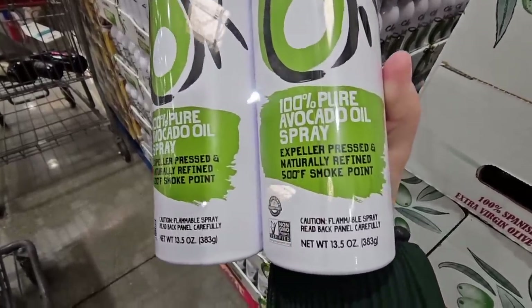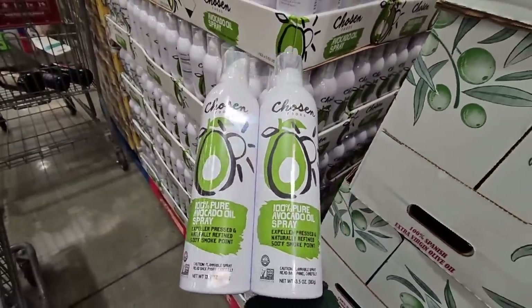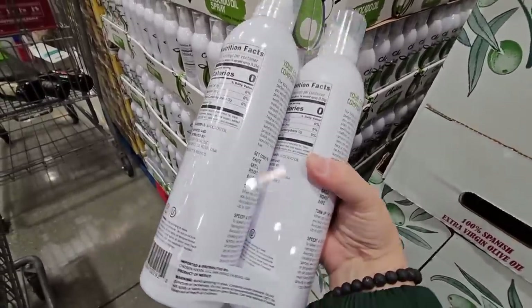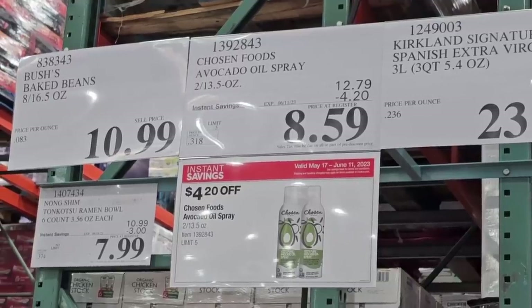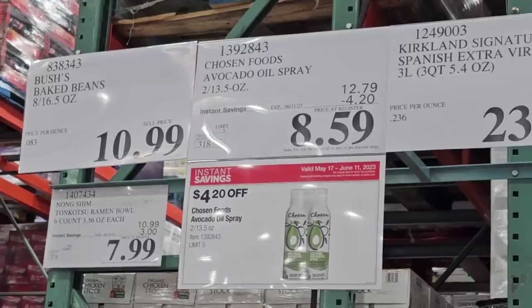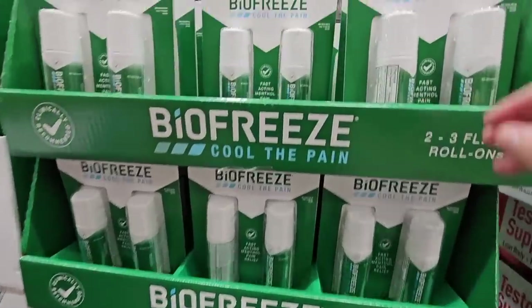The Chosen avocado oil is such a good price. You're getting two bottles at 13.5 ounces each. I like it because you can cook on high heat with it. It's on sale until the 11th of June. These go on sale maybe once or twice a year, so I always stock up — $8.59 for both, such a good deal.